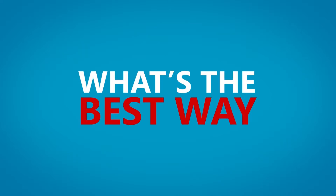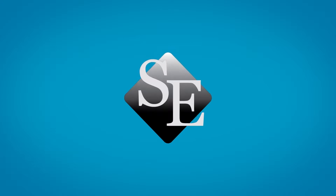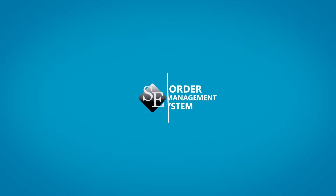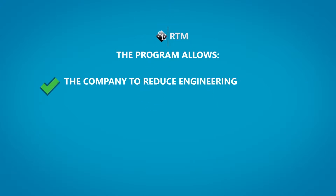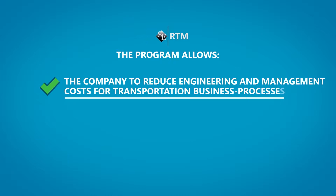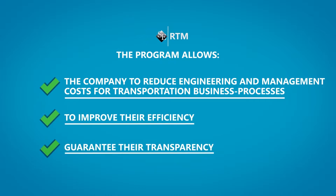What's the best way to correct these problems rapidly and at low cost? Sky Electronics provides its clients with a universally applicable software solution — the Order Management System — which enables the company to reduce engineering and management costs for transportation business processes, to improve their efficiency and guarantee their transparency.